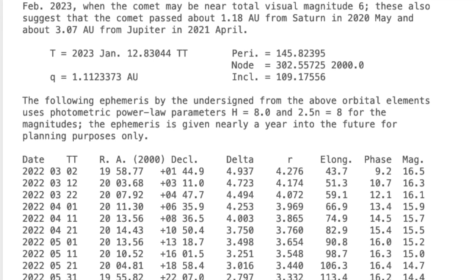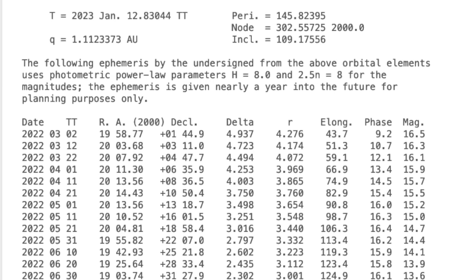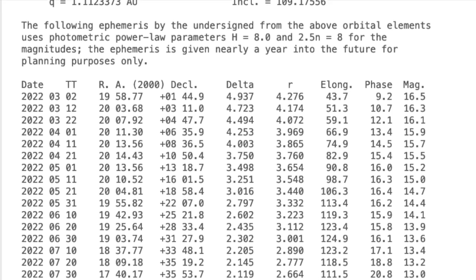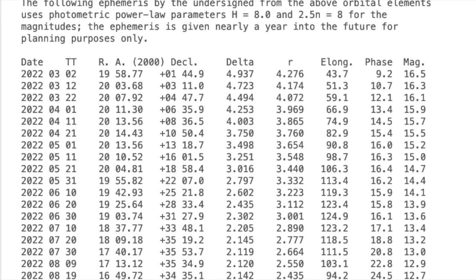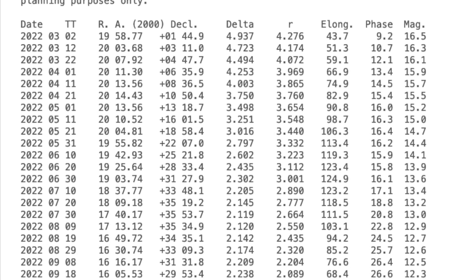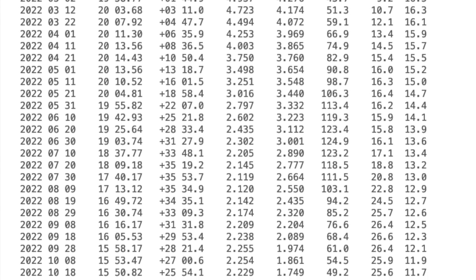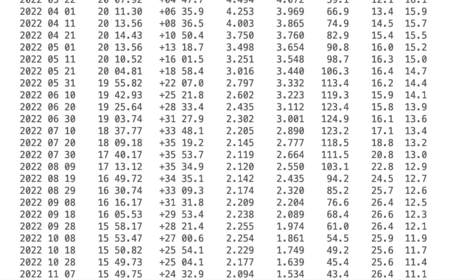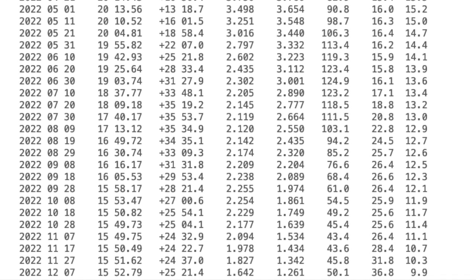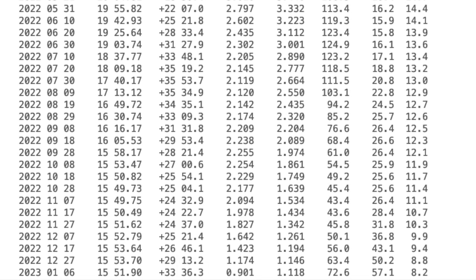The discovery was announced on CBET 5111, which provided the discovery positions on the sky — known as astrometry — and brightness, known as magnitudes, followed by confirming descriptive observations of its appearance. Note that pre-discovery observations were later identified going back to 2021 July 10, made with the Pan-STARRS telescope at Mauna Kea in Hawaii. The six nights of pre-discovery observations found in 2021 helped to strengthen the orbit through the much longer arc.